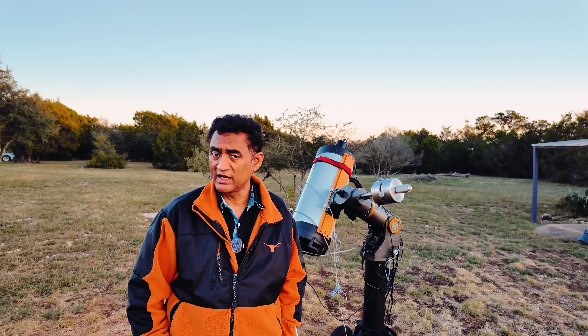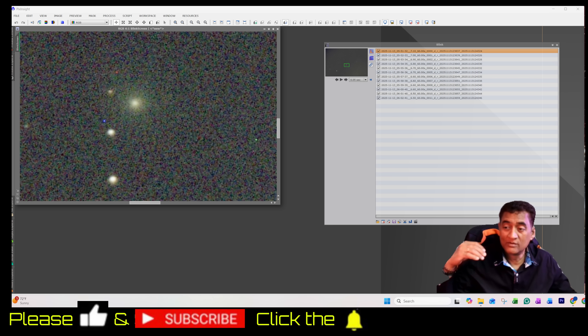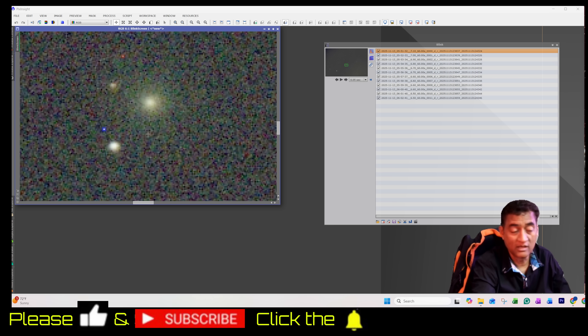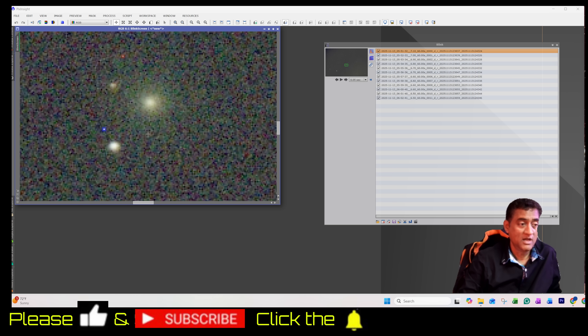I'll share the pictures I took so far — I started taking pictures this morning. Comet 3i Atlas is getting bigger than what we used to see before. You can actually see the comet core is getting bigger because it's coming closer to Earth, and you can clearly see the coma around it now. There is no tail now — all I'm seeing is the coma.